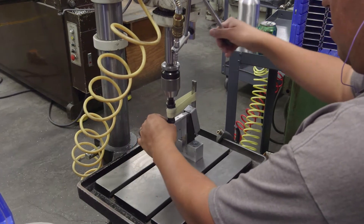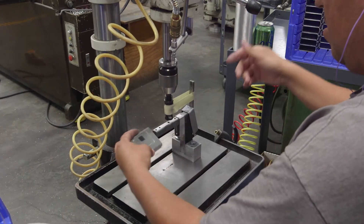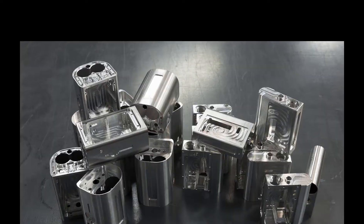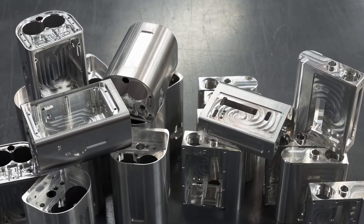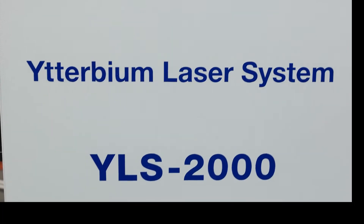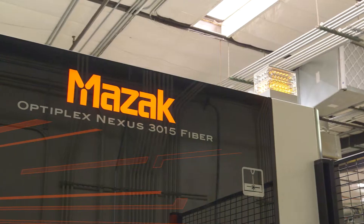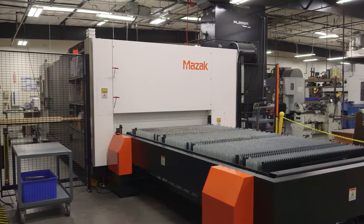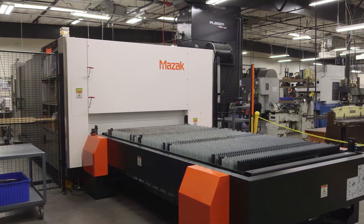Drill presses are operated manually with special jigs to make housings built with aluminum extrusions. The finished parts are precision built to thrive in the real world where the products are used. Cutting small and large parts from sheet metal requires precision to make certain the parts will fit into the assemblies for which they are designed.